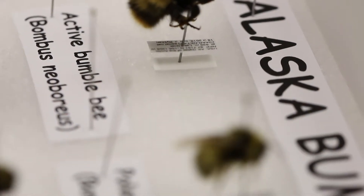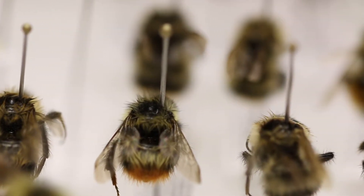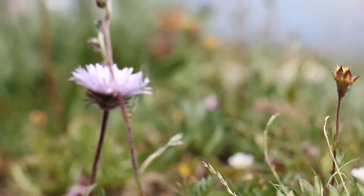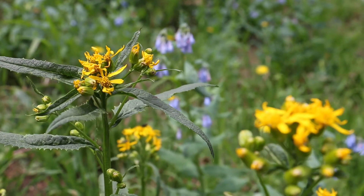I started working in Denali doing a pollinator survey, looking at bees and flower flies — two important pollinators in Alaska. Pollinators are very important to us, especially in agriculture. People estimate that one out of every three bites of food that you eat is brought to you by pollinators. But they're also very important in natural wild, unmanaged landscapes.